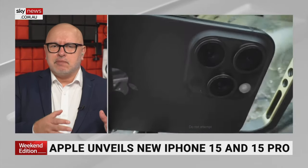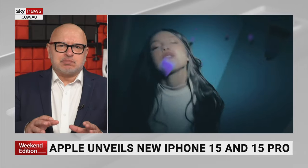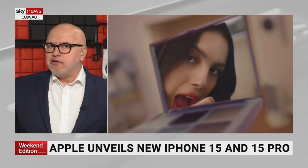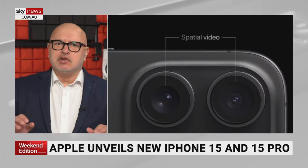They've even filmed a music video that they showed off, and this thing is pretty good. If you saw this video, you wouldn't even know it was shot on an iPhone. I often use the iPhone for production — I just sneak it in there and people have no idea.